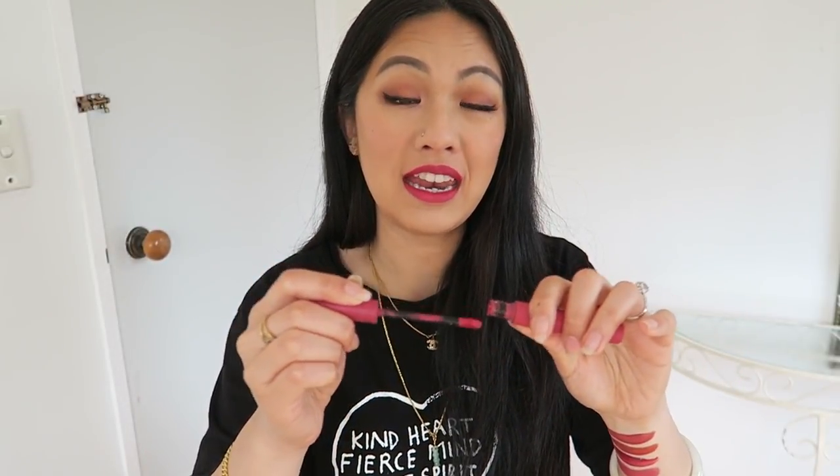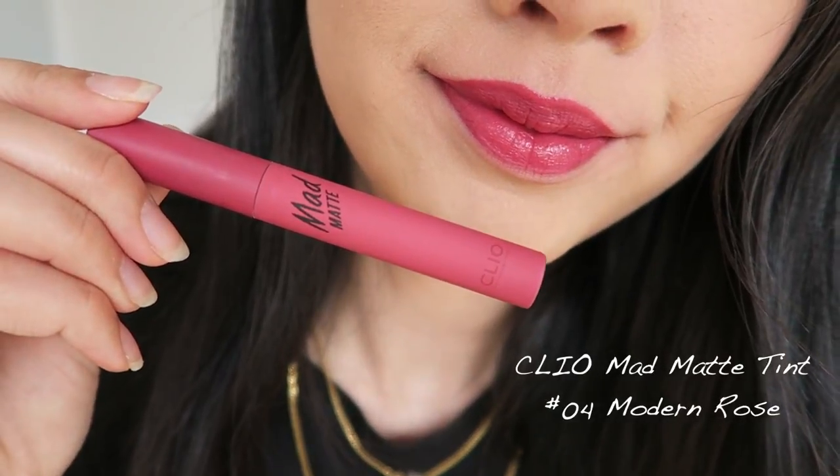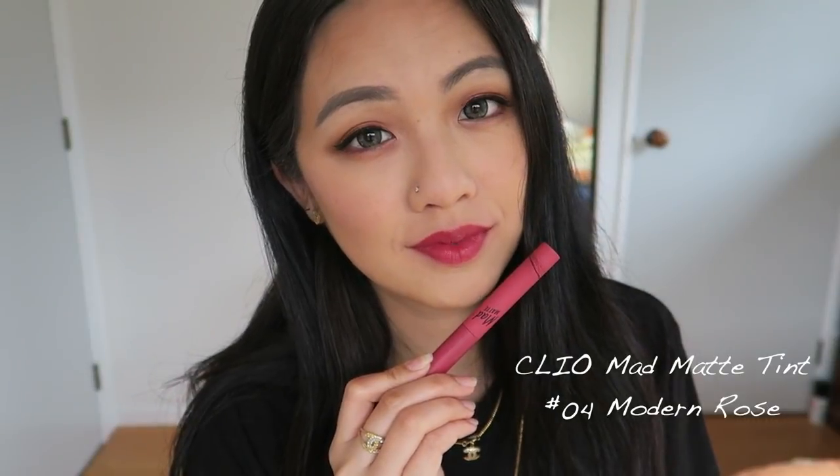If you want something much more opaque and painted, I would recommend the Clio Matte Matte liquid version in shade number four. It's very similar to the lipstick but has a pinker undertone. This one has a very heavy scent, so if you don't like heavily scented products, stay away from it. The only downside is it can be quite watery, so a little goes a long way. But you can see it's much more pink, and I love both.